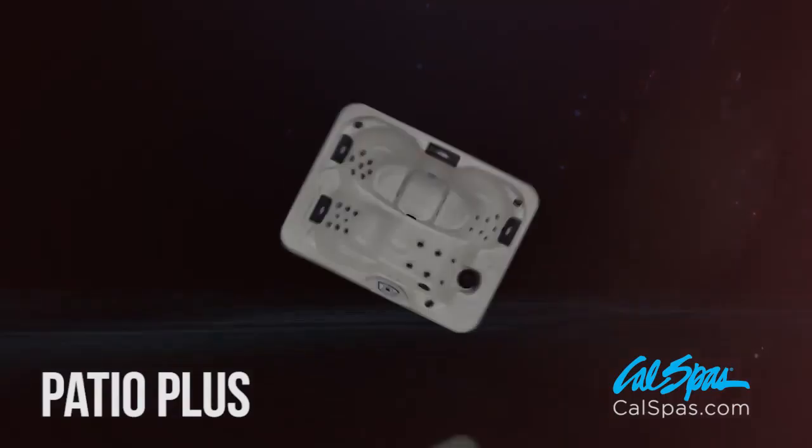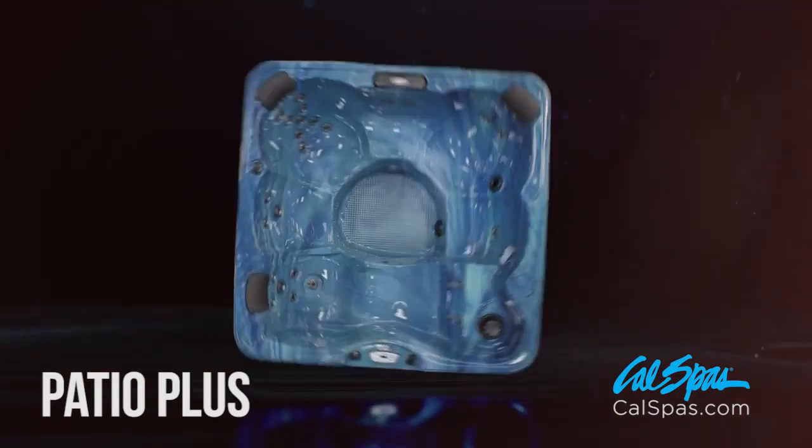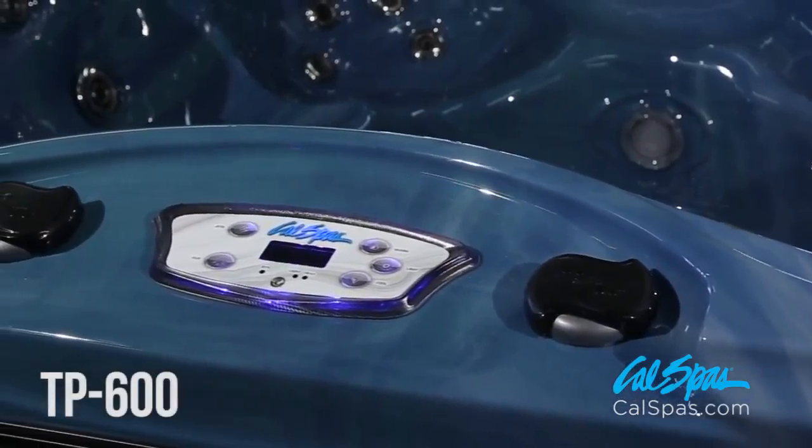Six different configurations in the Patio Plus line provide the flexibility of selecting the perfect hot tub for any environment. Patio Plus Spas are equipped with either the TP400 or TP600 Smart Spa Control Panel. With its large LCD display and intuitive operation, controlling your water temperature, jet functions, lighting modes, and filter settings are simplified.